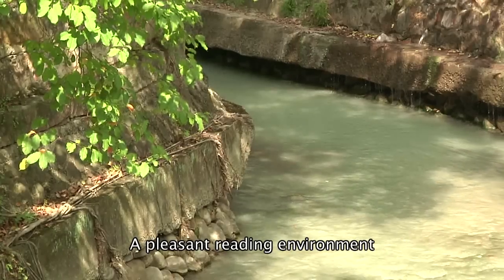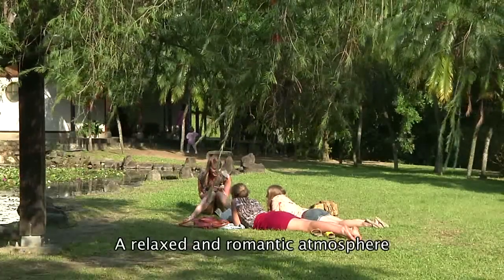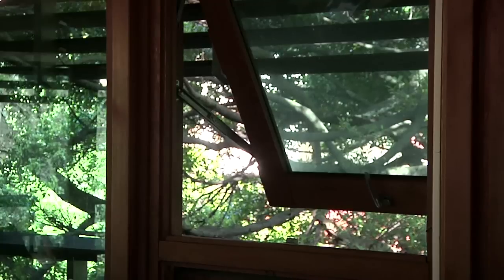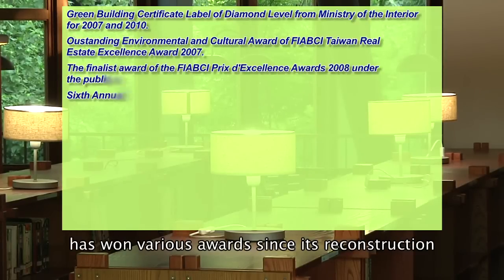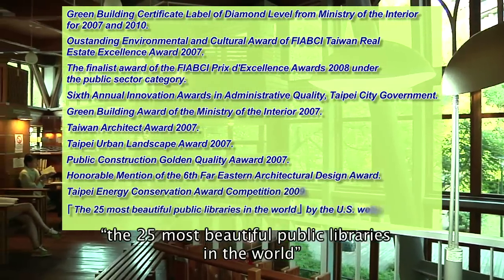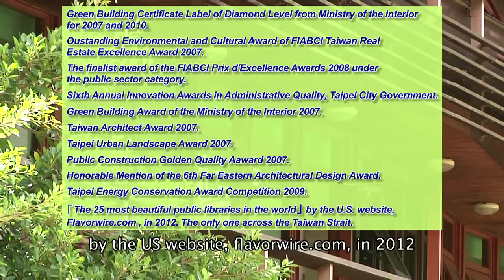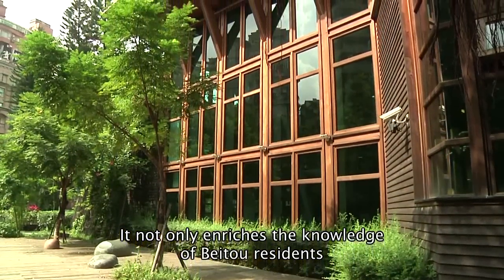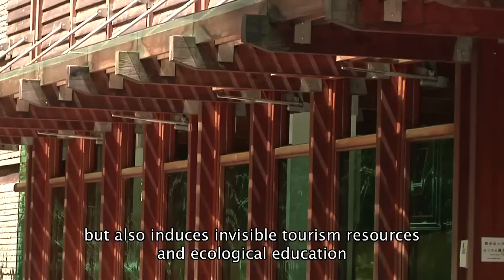A pleasant reading environment, a natural landscape with sun, air, and water, and a relaxed and romantic atmosphere. Taipei Public Library, the Beito branch, has won various awards since its reconstruction. It was named as one of the 25 most beautiful public libraries in the world by the U.S. website flavorwire.com in 2012. It not only enriches the knowledge of Beito residents, but also induces invisible tourism resources and ecological education.